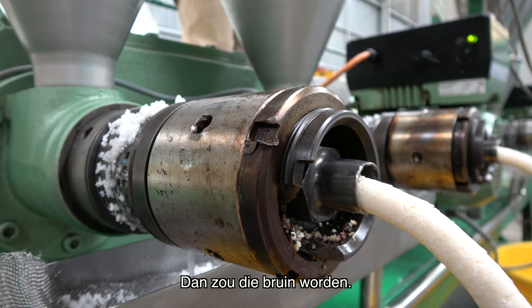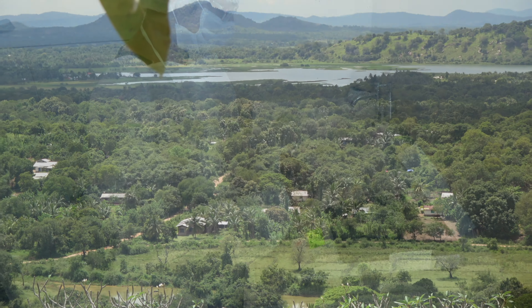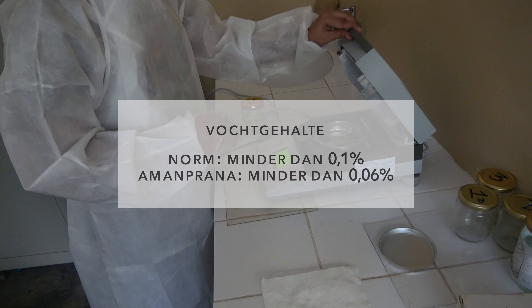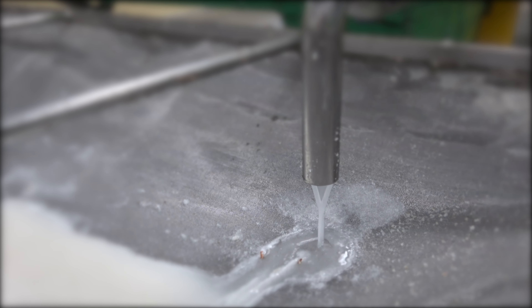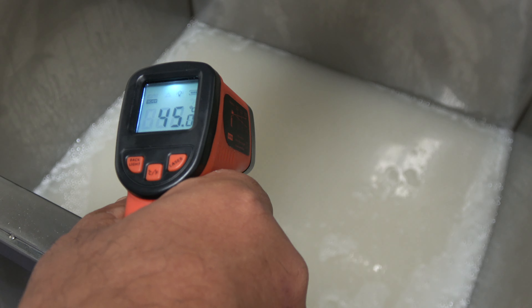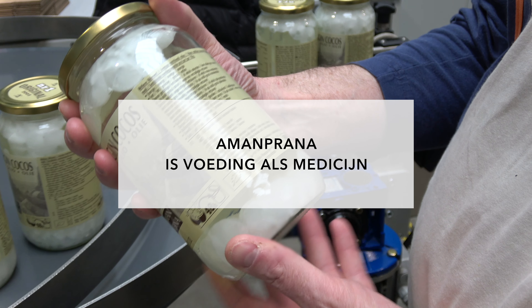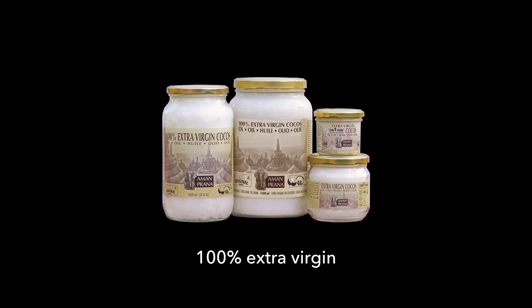This is not caramelized. If it is caramelized, it's brown color — if it is brown color, it's no good. This is not caramelized, but this one is caramelized.